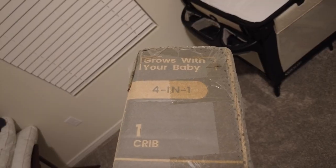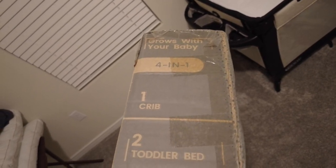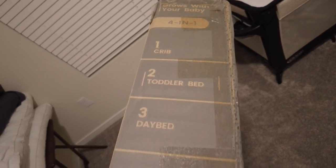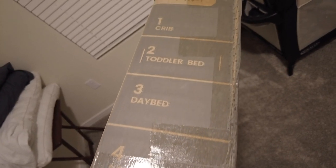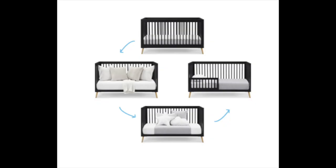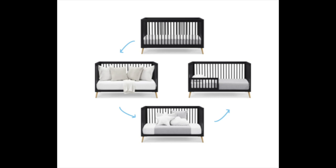Since this is a 4-in-1, you might be asking what does that mean? The 4-in-1 means that it goes from a crib to a toddler bed to a day bed and then ultimately a sofa. We can insert photos here to show you each step of it going from a crib to a toddler bed to a day bed to a sofa.